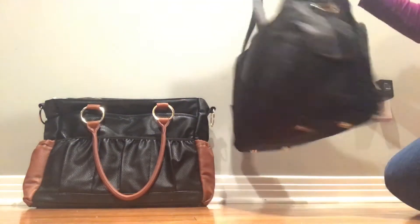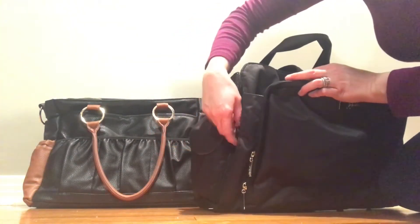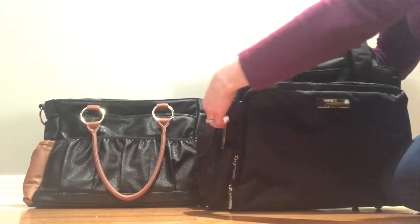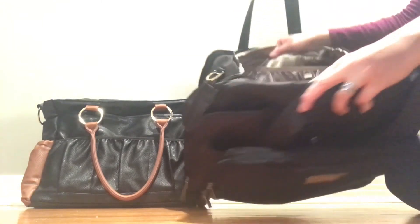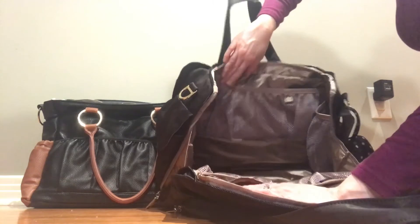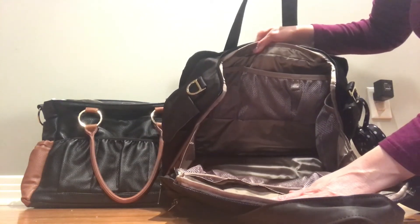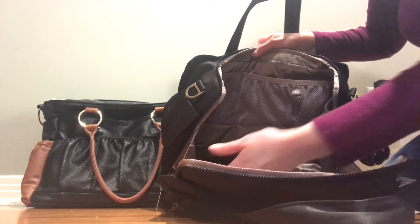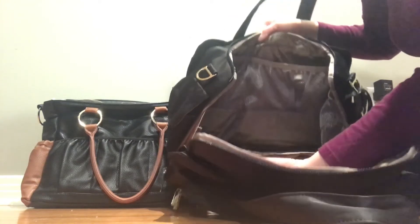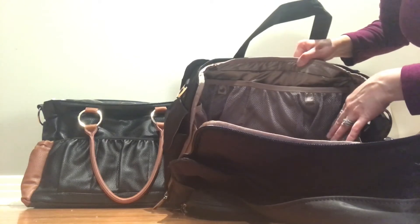The Be Prepared opens with a gusset, which is really nice. Inside you have mesh pockets up top, mesh pockets lower down — they're color coded with tags so you can delineate which kid they're for. There's also a pocket for your flap, or I'll put my nursing cover or a receiving blanket in there, and mesh pockets on either side that can serve as bottle pockets.